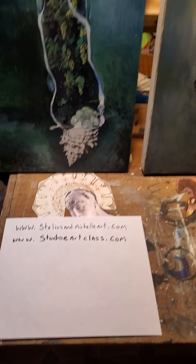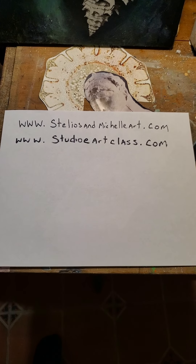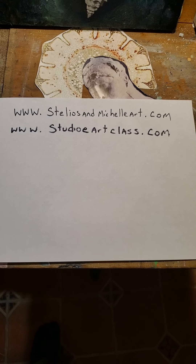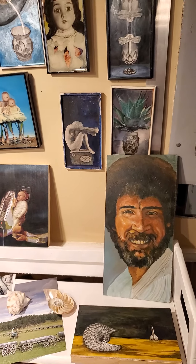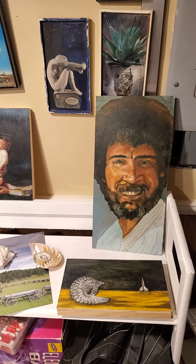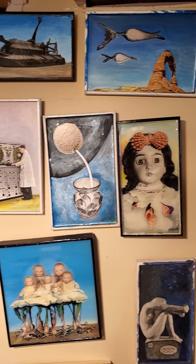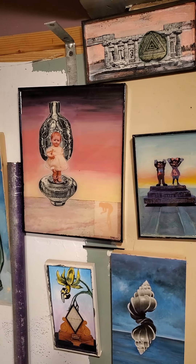I also want to mention, I've got a couple of websites. If you're interested in seeing more of my work, it's steliosandmichelleart.com. And also we own an art school — Studio E Art Class — where we teach drawing, painting, and ceramics to students of all ages on Long Island. Bob Ross — kind of think of him as our patron saint of the basement studio. So just different objects, kind of looking for an aesthetic, something along the lines of science fiction.